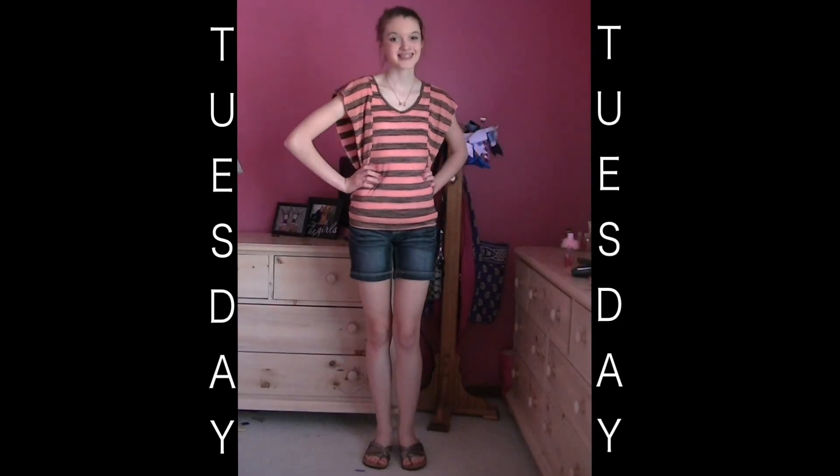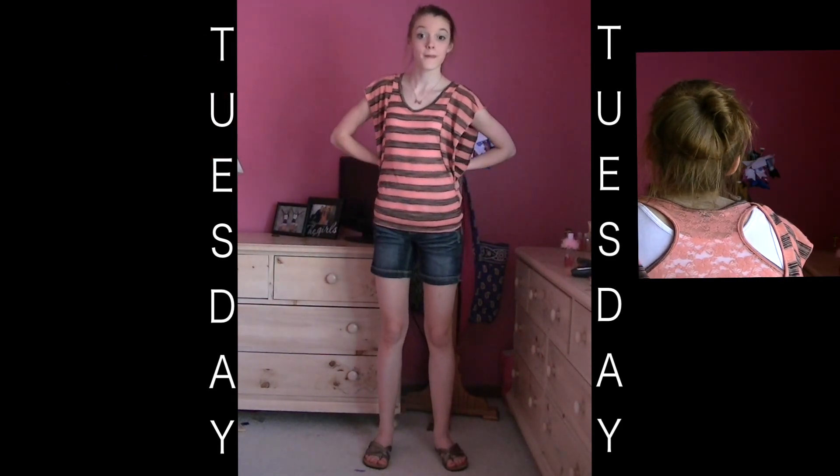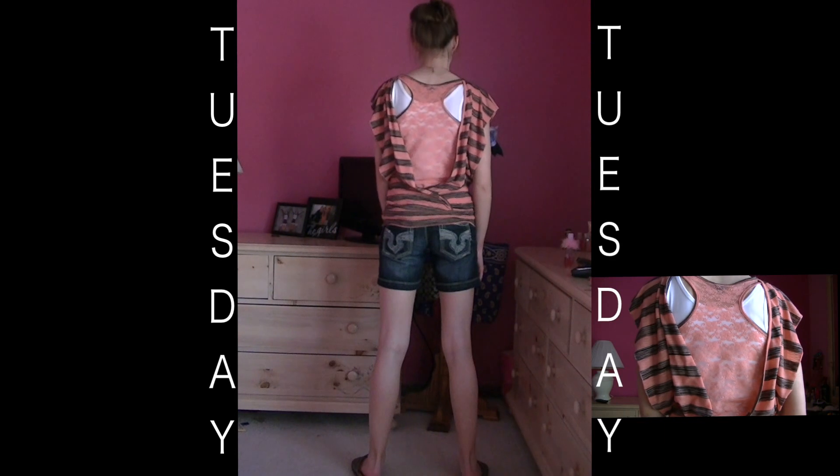So it's Tuesday. I got my top from TJ Maxx and I'm actually not sure where I got my shorts and shoes from, but I got my bow tie necklace from Forever 21 and I love it. And I'm just wearing a messy bun.